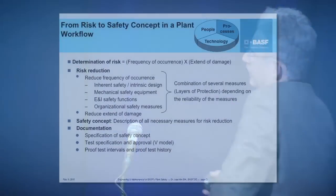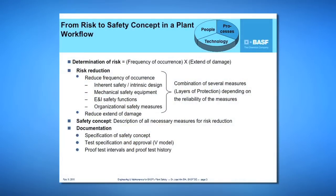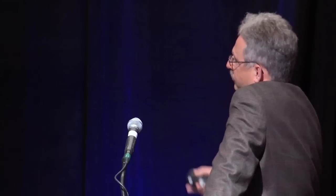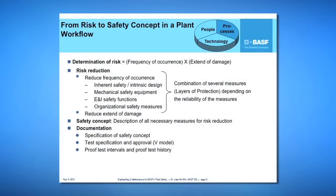Before project approval, our teams do risk analysis based on the determination of risk as the product of the frequency of occurrence multiplied by the extent of damage. We can reduce the risk by reducing the frequency of occurrence and by reducing the extent of damage. To get to a most reliable and robust risk reduction solution, we check alternatives in sequence from top to down, always looking first for an inherently safe process.